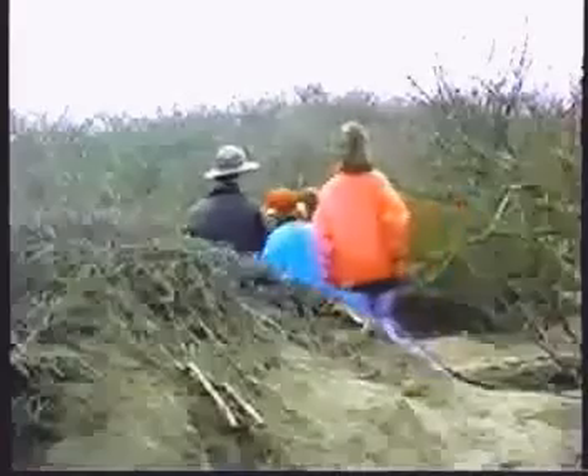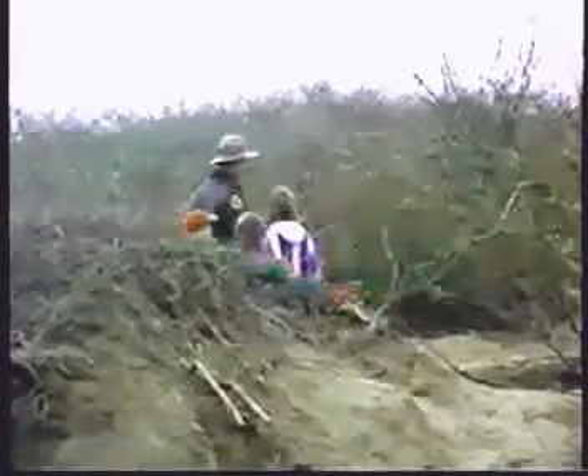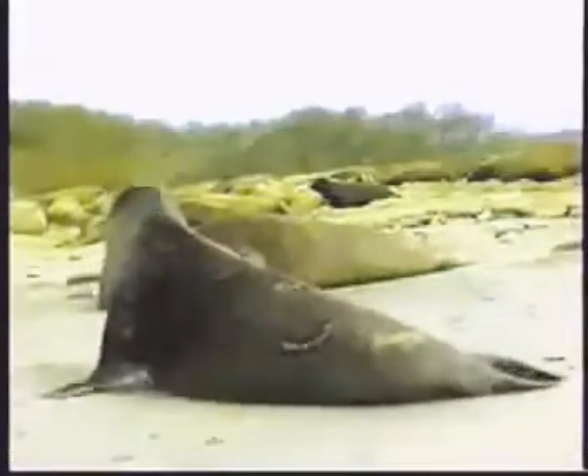Look at that big bull in there. Look out here — there are some more bulls up here. Come on with me.